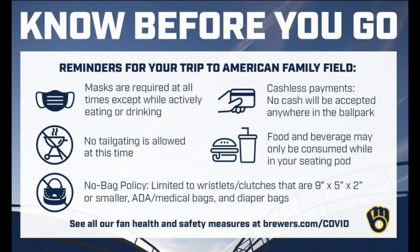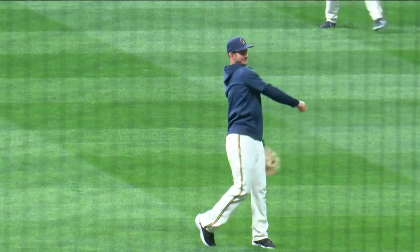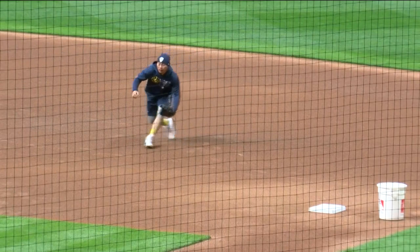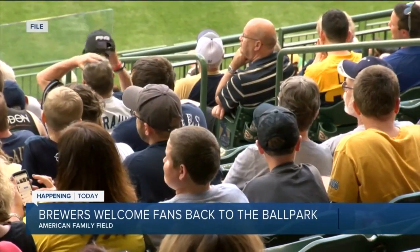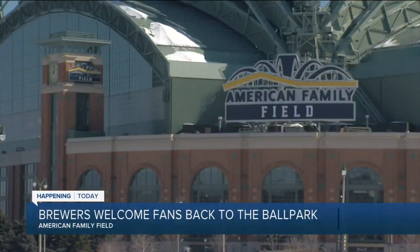Even with the cashless ballpark, MLB is excited to be back in action. At least one outside group team marketing report said that the Brewers lost more than $178 million in game day revenue since the start of the pandemic.